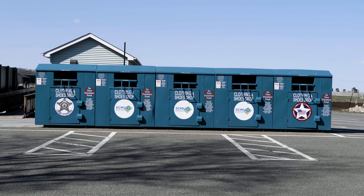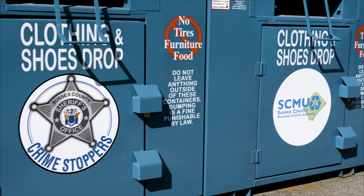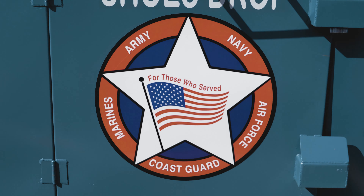Clothing and used textiles. Clothing and household items can be placed in the donation bins provided at the recycling center. Please do not leave any items outside the containers.